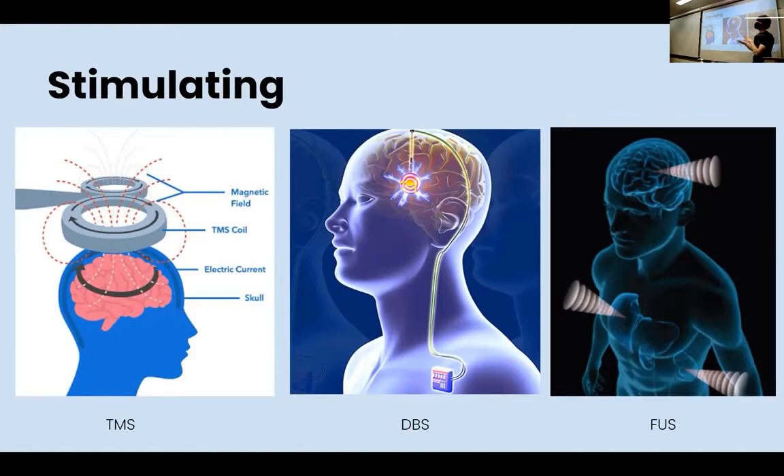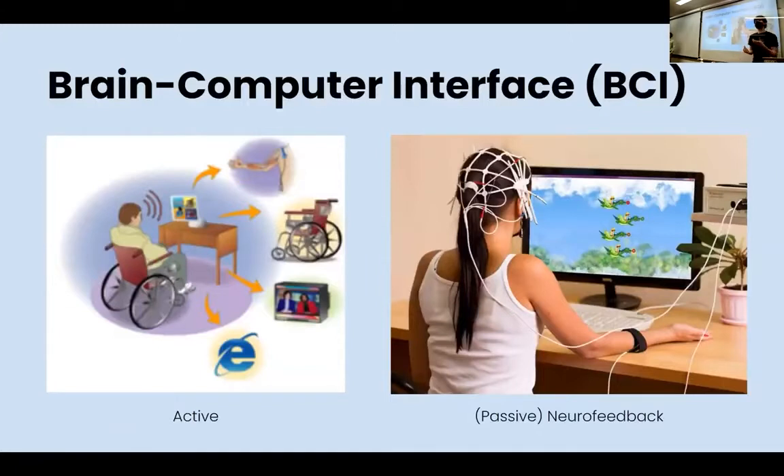We have devices that can modulate — that can change neural activity — which can be helpful for people with depression or anxiety. But there are also brain computer interfaces where we can actually transmit information into the brain. It's very low fidelity right now. Brain computer interfacing is where we have a combination of stimulating and recording, or we're taking in signals and doing something with a computer or machine based on that signal, to develop certain types of control interfaces.